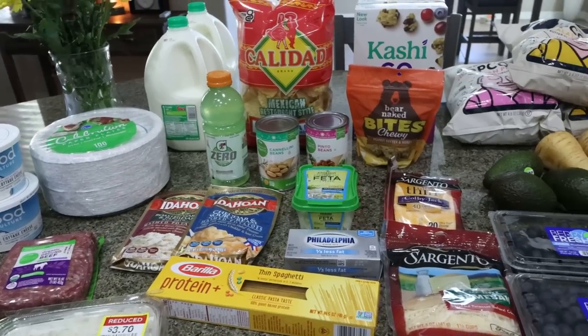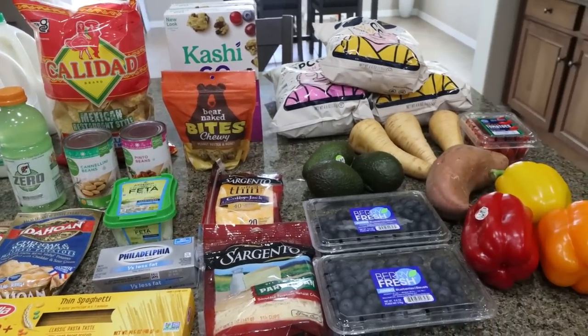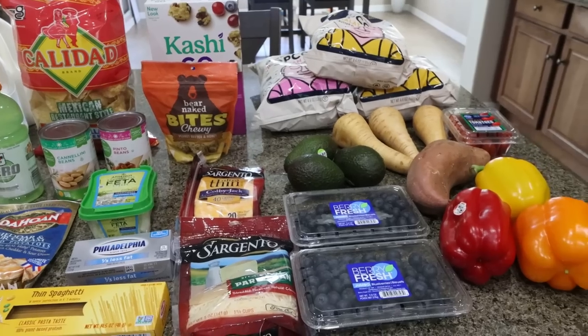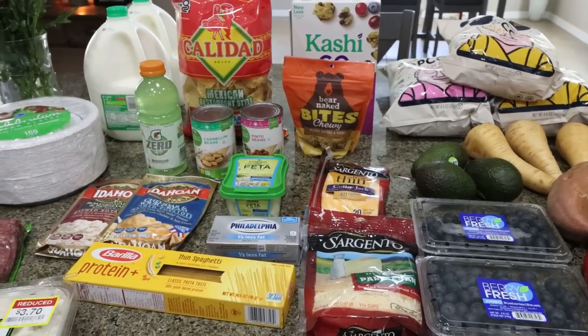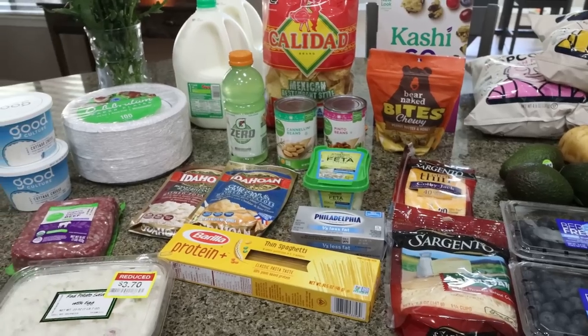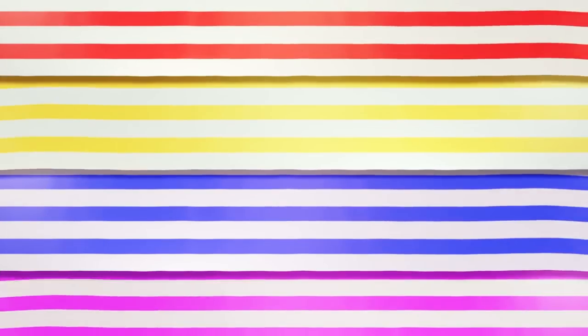Here's the rest of my grocery haul from Fry's, which is our local Kroger store. I had quite a big haul this week. What you don't see is a case of diet Coke for Troy. I did get him some Gatorade Zero, but I pulled one out for myself because I want to try the new flavor. Let me show you what I picked up from Fry's.